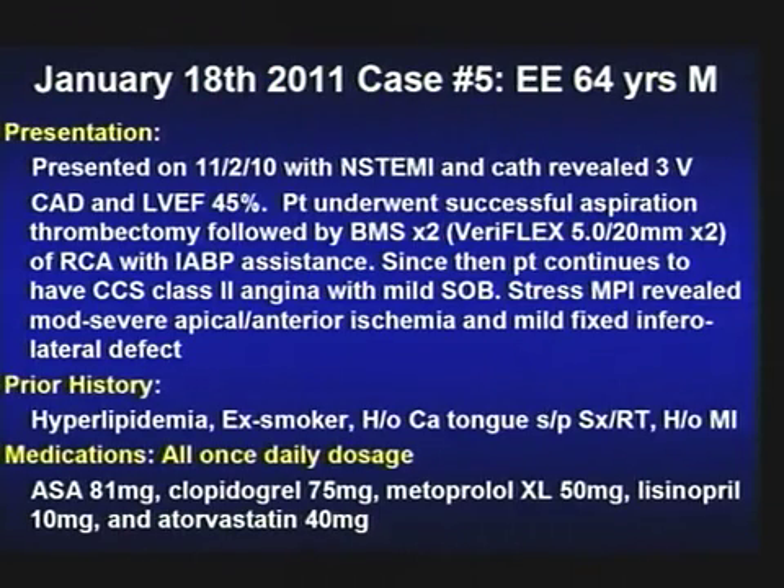This patient is a 64-year-old male. He presented in November with NSTEMI and at that time had three-vessel disease and mild LV dysfunction, largely because of infero-posterior hypokinesis. He underwent successful aspiration thrombectomy and then bare metal stent — large vessel 5x20mm — two Variflex Boston Scientific stents placed in the RCA with balloon pump assistance. Since then the patient did well, went home, and continued to have class 2 angina.